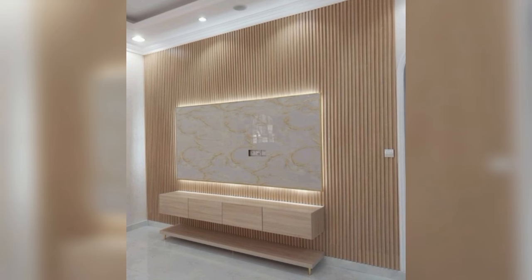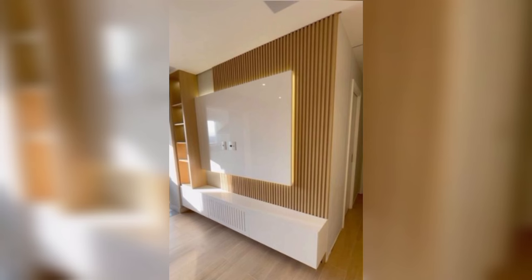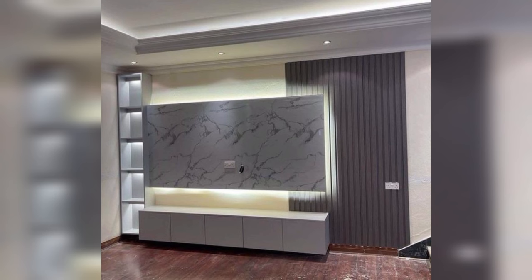The ideal choice is to keep the TV hidden behind shutters if you are torn between placing it in the center of your living room and keeping it out of sight. Choose a modern white shutter with a chevron design that you can flaunt even when you wish to hide the TV. In addition, storage can be packed behind these doors. What a beautiful and ingenious TV panel design.